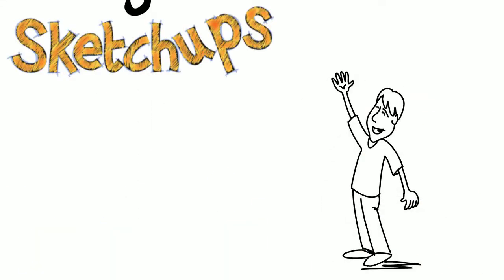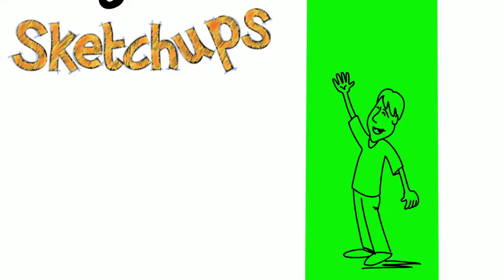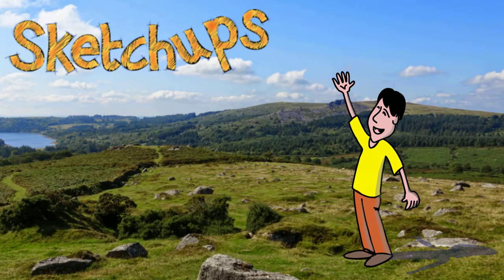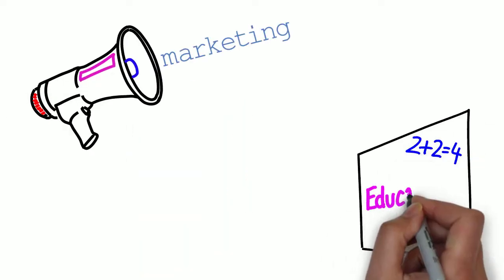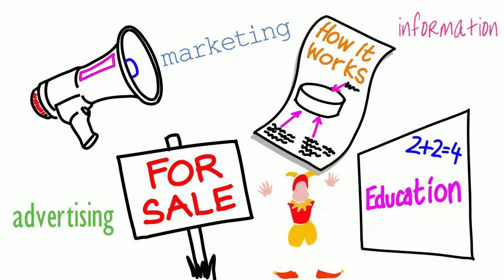Hello and welcome to SketchUps, your whiteboard, blackboard, blue, green, even picture background whiteboard specialist. I'm Rob. I create bespoke animated videos for marketing, education, information, advertising, or just for fun.